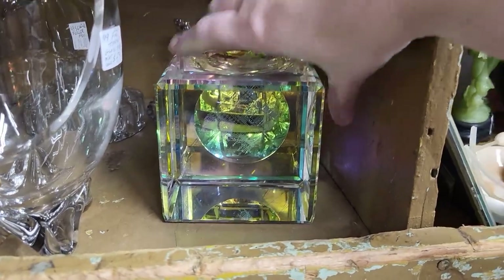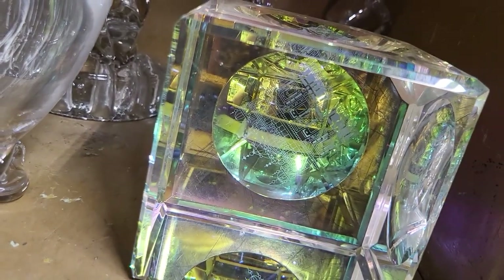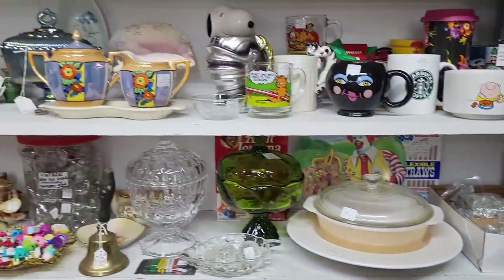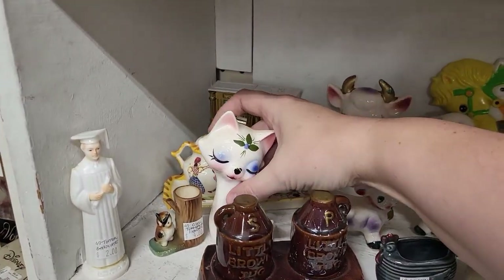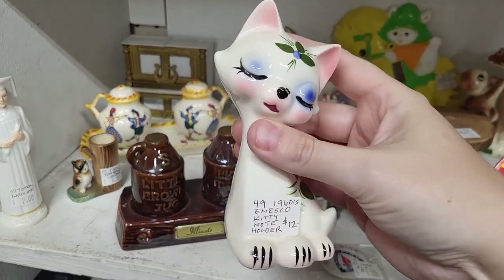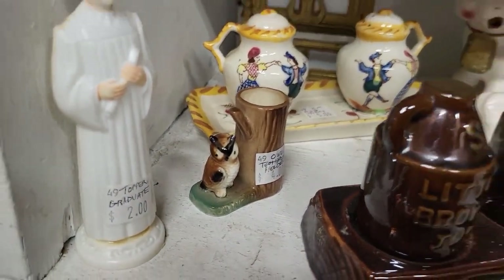Oh wow, look at this — prism block! What is in there? I can't tell — it's really neat. Lots of stuff in here. Oh, I see a Nasco kitty I need to look at — it's a little memo holder kitty, like a recipe holder. Oh yes, we will take her home! Cute little owl toothpick holder.